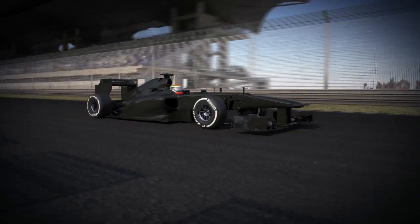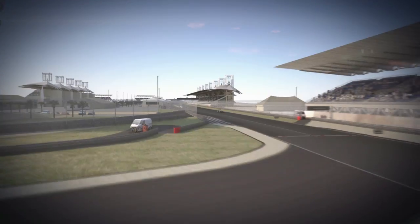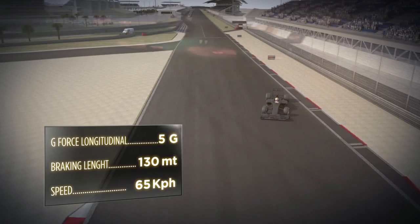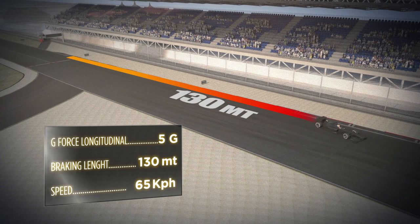The first braking area: the car goes from 315 kph to 65 kph in 3 seconds and 130 metres. The high levels of longitudinal grip from the tyres help to generate more than 5G of deceleration.